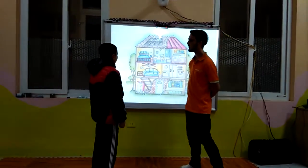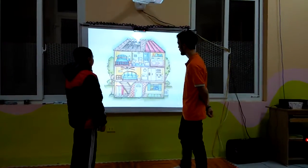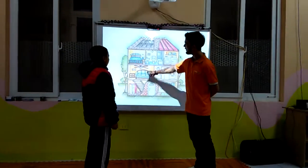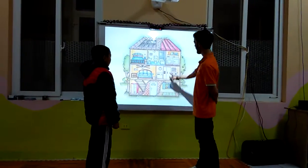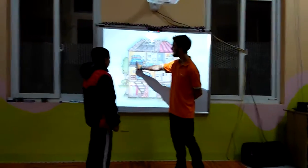And what room is this? It is a bedroom. And what is this? It is a bathroom. It is a bathroom. And this? It is a living room. And this? It is a kitchen.